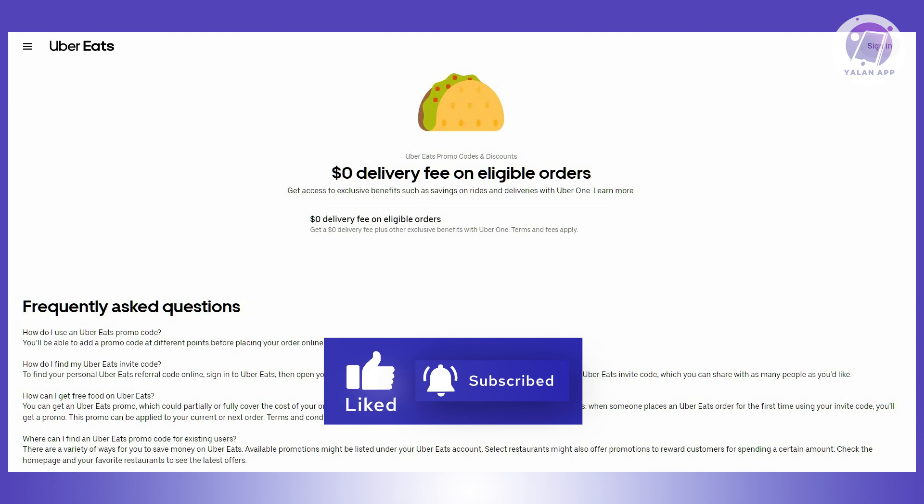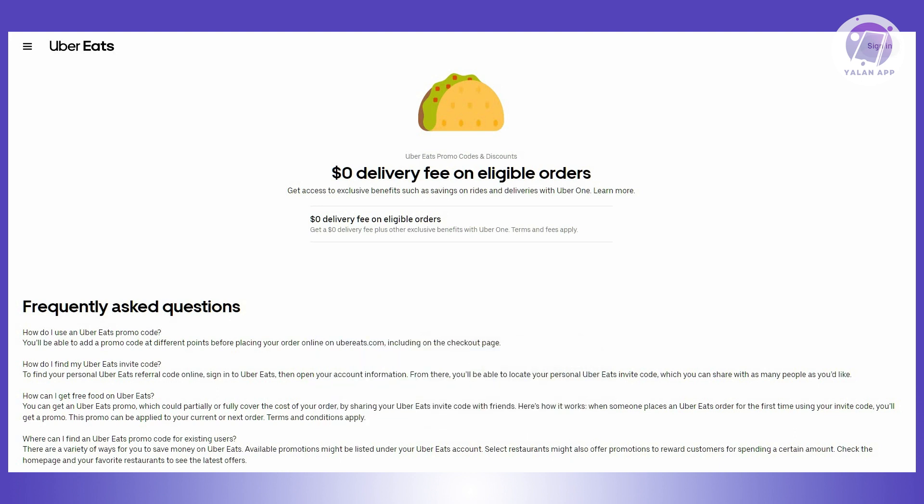Another reason is the promo code has a minimum order value, meaning the value of your current Uber Eats order does not meet the minimum order value that the promo code requires. Make sure to check the minimum order value before you start using it.